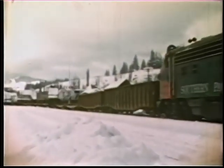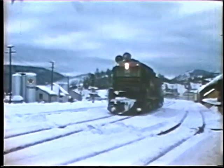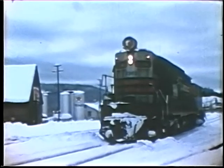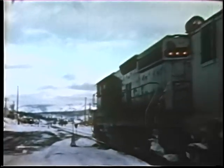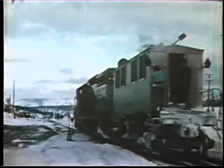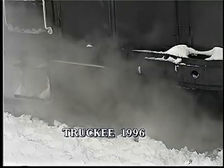A flanger returns from track clearing powered by an SD9 built in 1954, still wearing the original Black Widow colors. The crew has a fire going in the flanger stove — it was 10 degrees that day. Not much has changed since 1959; the snow is still something to respect and prepare for.